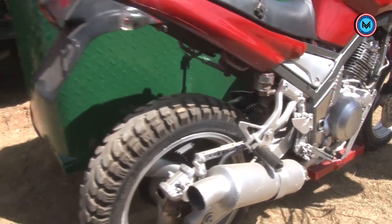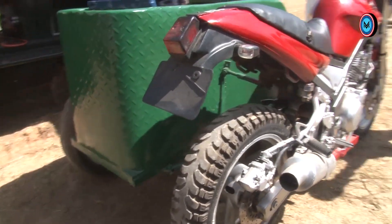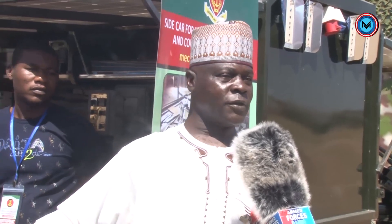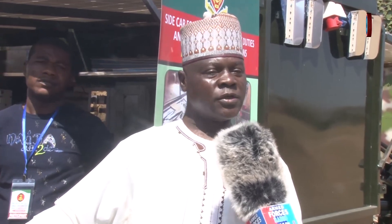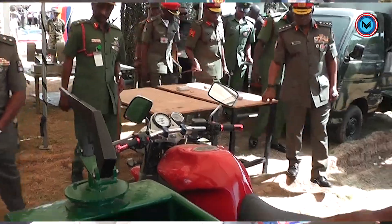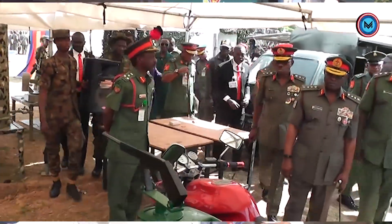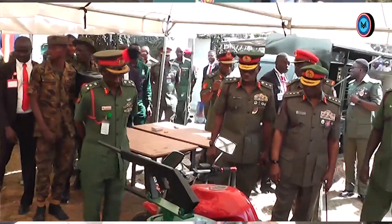So the equipment is a multi-purpose equipment. We are using it for escort duties within the town and for counter-insurgency operations. We are facing a lot of security issues in this country, and that is what gave us the idea. We made something that will assist our troops. One of the ideas of the President and Chief of Army Staff was to have a motorcycle battalion.